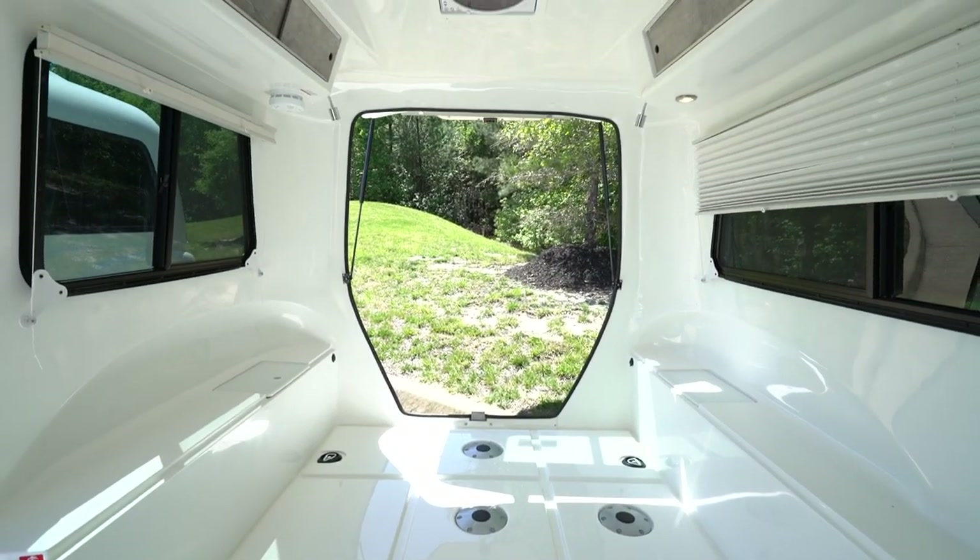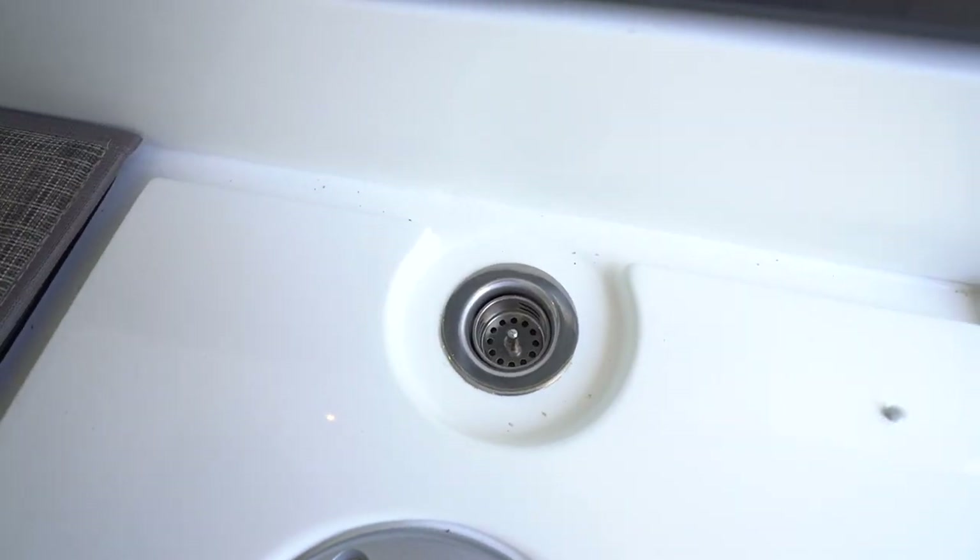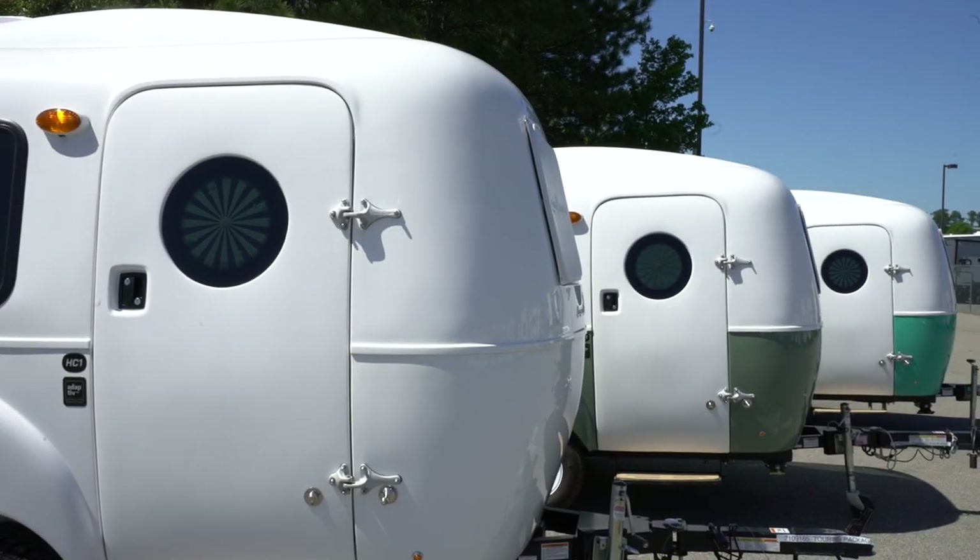Upper compartments with easy-slide openings are available on both sides — put your clothes, board games, books, and more in there. Now, what happens when the camper gets dirty? After all, there's no such thing as a successful camping trip without some dirt involved. The interior floor is all fiberglass — simply remove all the adaptive cubes, cushions, etc., and you can quickly hose out your HC1. Water is removed via a drain in the front. The Sunbrella cushion covers can simply be tossed into your washing machine — pro tip: line dry and steam them to get any wrinkles out.